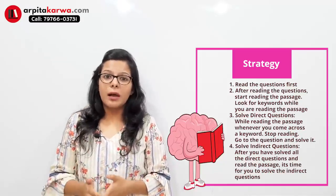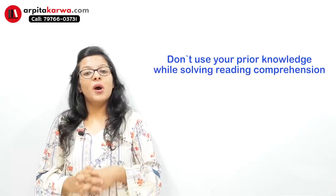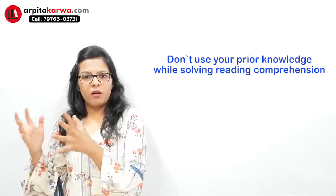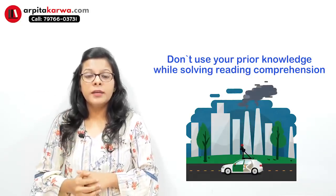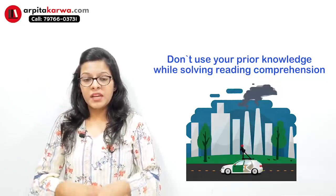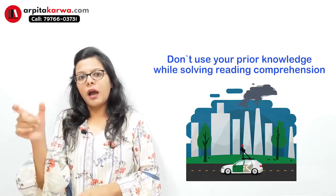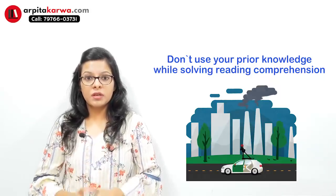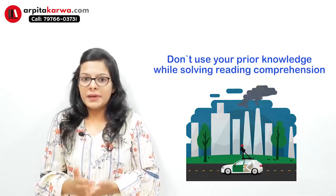I have also shared this with many students and they have been able to maintain the best scores in reading comprehension using this approach. Now, before leaving this video, I would like to share two tips. The first tip is: please don't use your prior knowledge while solving any reading comprehension. Suppose you get a reading comprehension passage on pollution. We have all heard a lot about pollution — we've done research and stored that information in our minds. If you get a question with options that are not in the passage but that you've read somewhere, please don't mark them as correct.